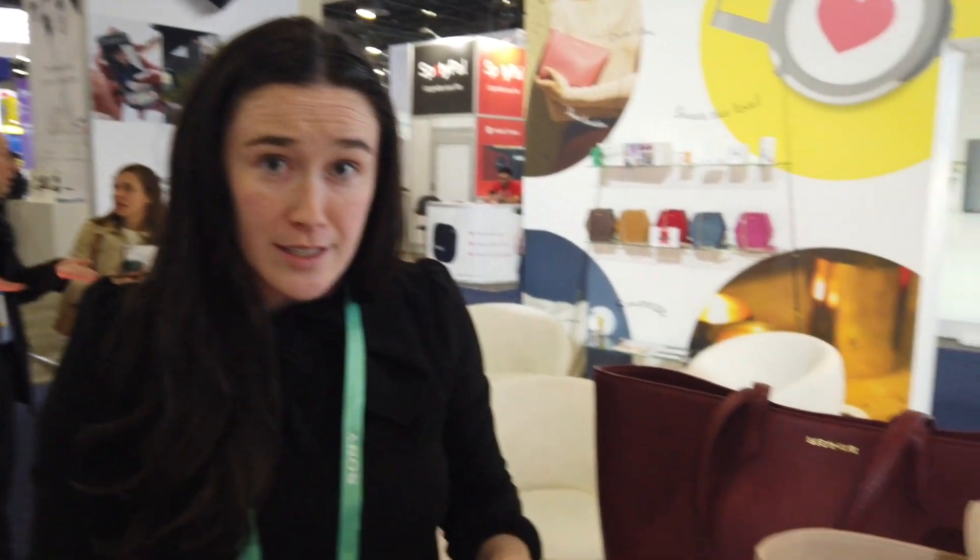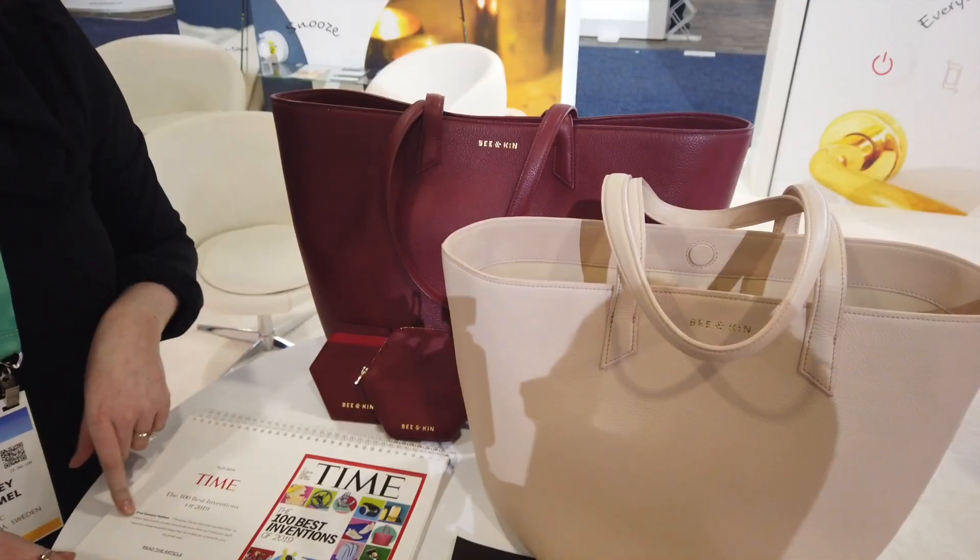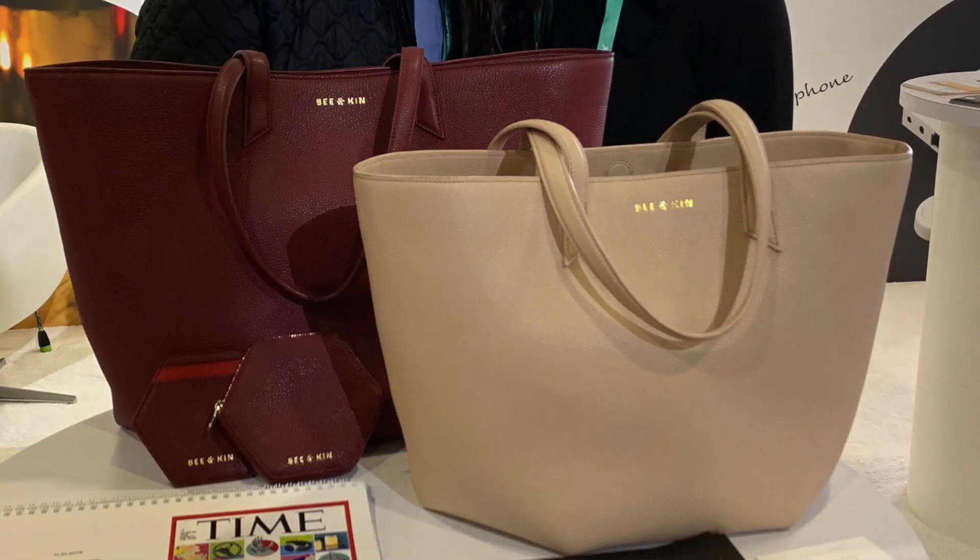We are also included in Time's Best Inventions of 2019, so it's really exciting for us and we just launched this past May. You can buy this on our website, BeeandKin.com. We are also sold at beta stores so you can go across the country — we have our list online and you can also buy on their website as well.